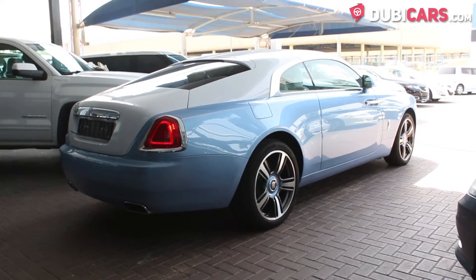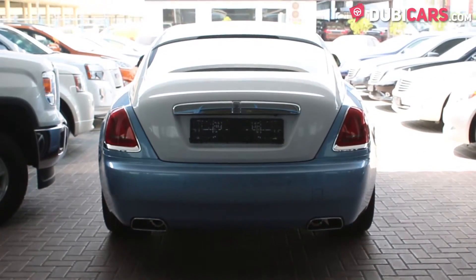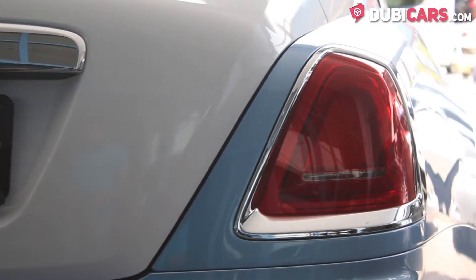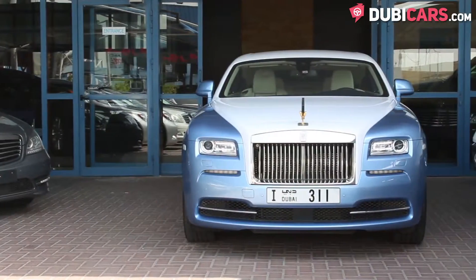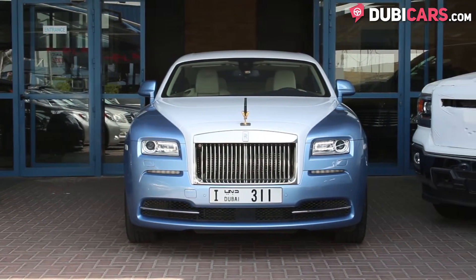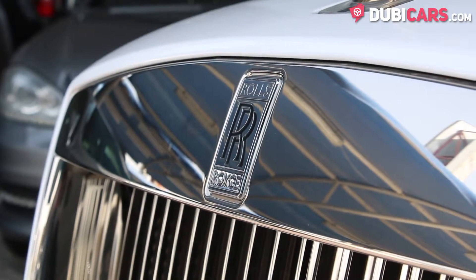It's powered by a 12-cylinder, 6.75-litre petrol engine that sends power to the rear wheels and generates 624 horsepower. Its top speed is capped at 250 kilometers an hour and can run 0-100 in 4.6 seconds. Pretty quick for something so heavy.